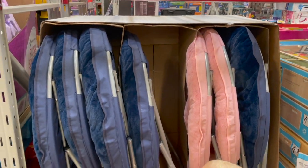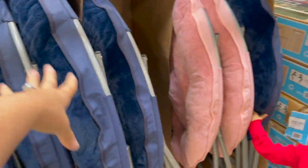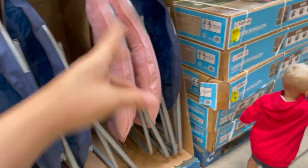Other saucer chairs here for $40. These don't have any kind of animals or critters on them and they look to be a little bit bigger. So if you've got like a tween, those might be for you.